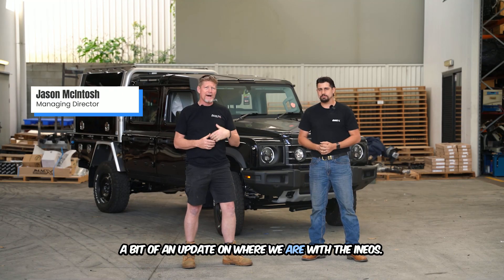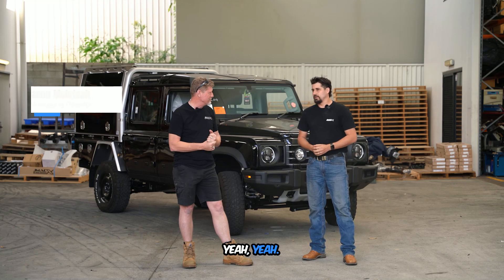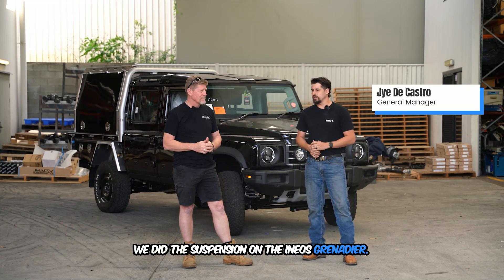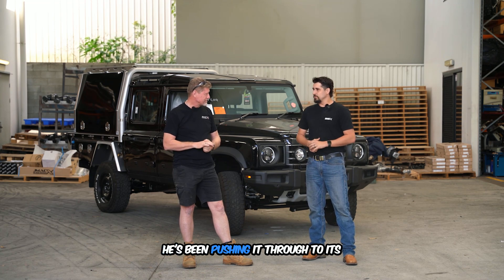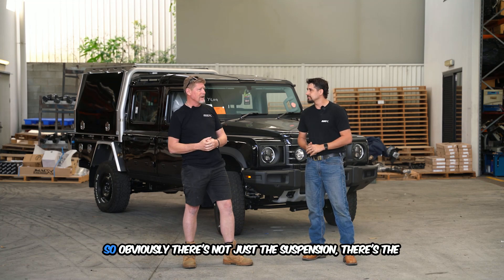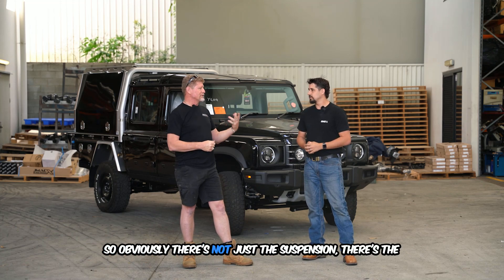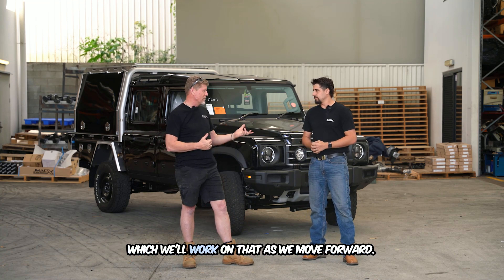Just an update on where we are with the INEOS — we've had the Grenadier in. We did the suspension on the INEOS Grenadier for a customer who's had that vehicle over at Fraser. He's been pushing it through his boundary and the feedback we've received is he's loving it. There's also a steering component on that which we're working on and will continue to develop moving forward.